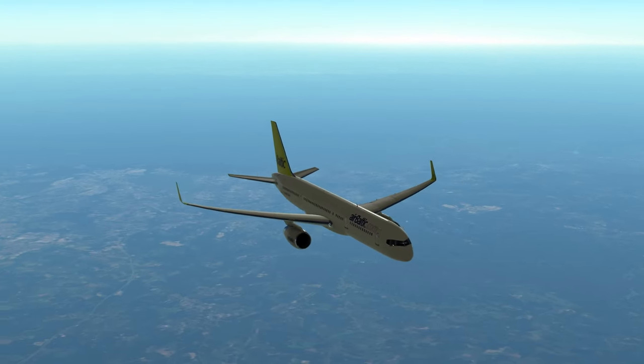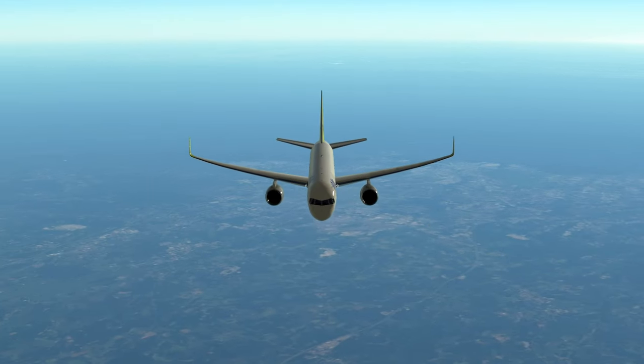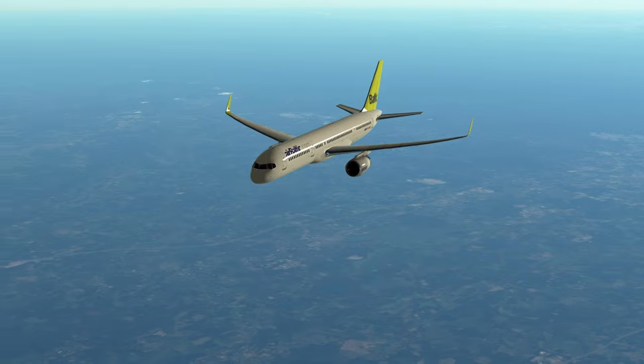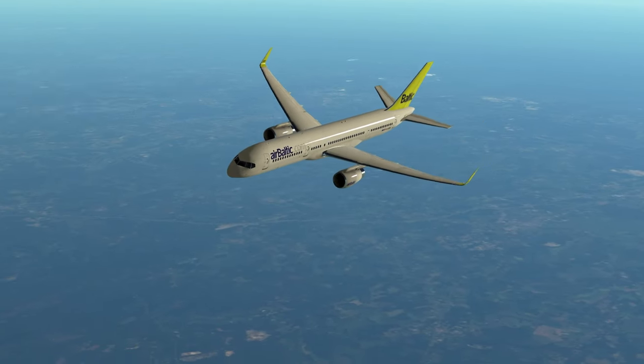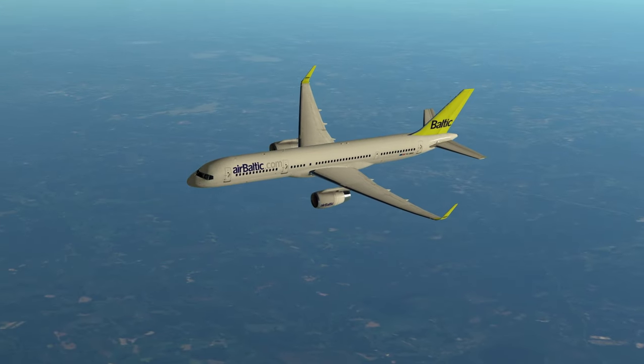It's generally referred to as the 757 or the Boeing 757 series, as will be used throughout this video. This aircraft has left a lasting legacy in the aviation industry — not only is it unlike any other, it is phenomenal and amazing.